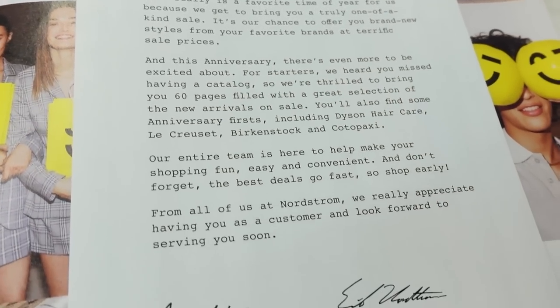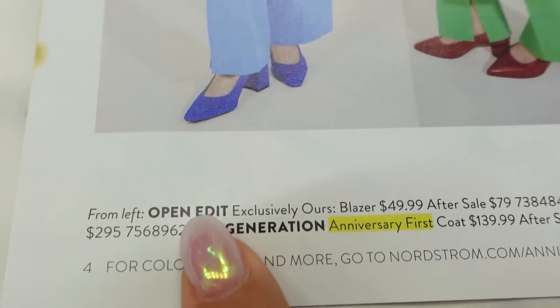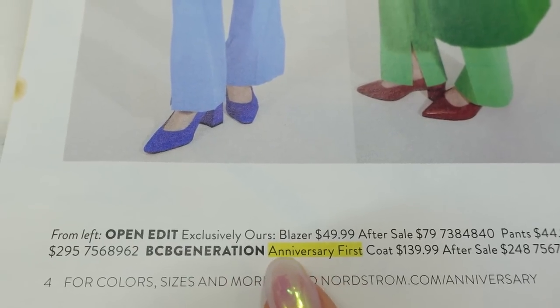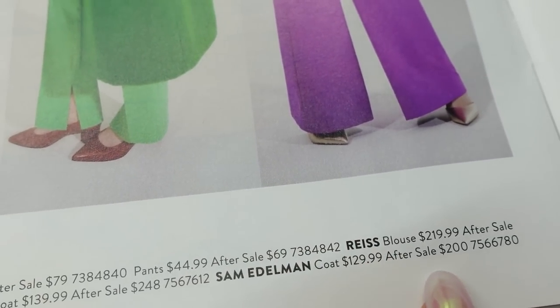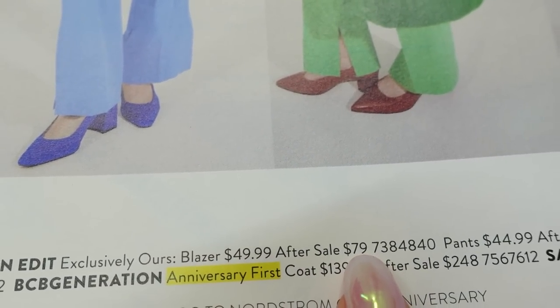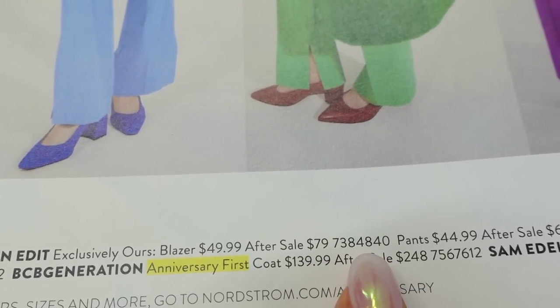Over here we have a note from the CEO of Nordstrom, and then starting off strong we have the Brights. We have some workwear pieces, outerwear, and more information. Open Edit is one of the Nordstrom house brands, BCBG Generation. I like that they highlight if it's an anniversary first — meaning it's the brand's first introduction to the anniversary sale, so it's brand new pieces. Sam Edelman coat, Reese blouse. For each piece they tell you the sale price and what the price will go up to after the sale, plus the SKU. You should be able to search the SKU on the Nordstrom site.